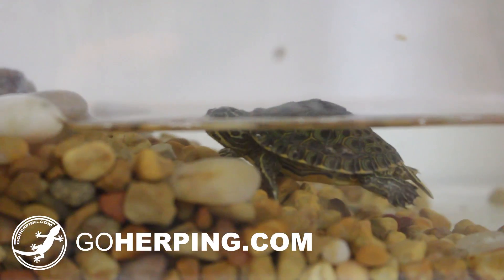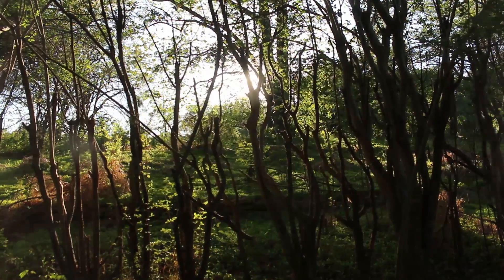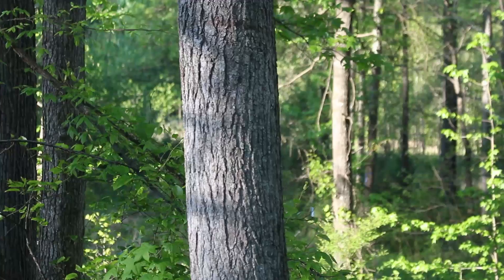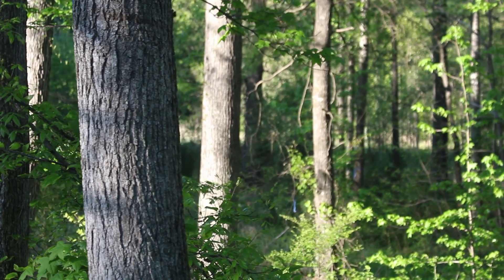Today I wanted to give you an update on this little river cooter. This little turtle is probably only a couple weeks old, maybe even just a few days old. There are tons of different little reptiles and amphibians, including turtles, that are either hatching from their eggs or being born right around this time, because it is the start of spring and that's when you're really going to see them popping up.